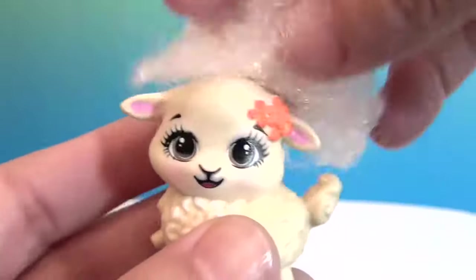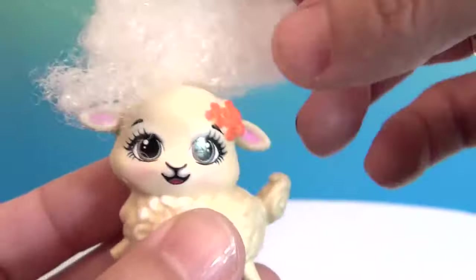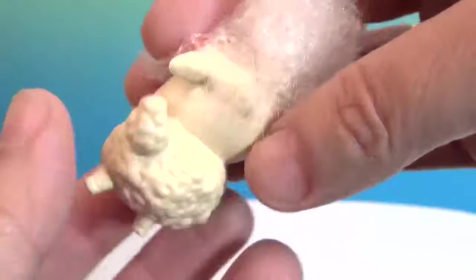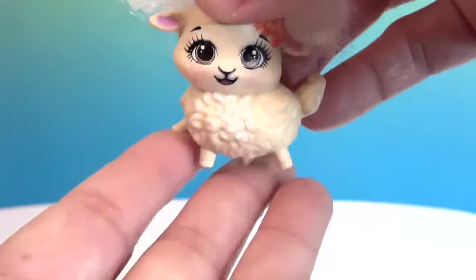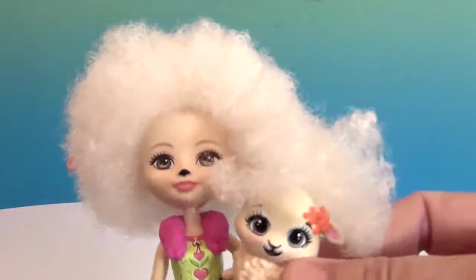Let's take a look at her lamb. Her lamb's got the poofy hair too! There's no articulation in the lamb, but it's very cute. It can stand up just like that and be her pet. Look how they look together — very cute.